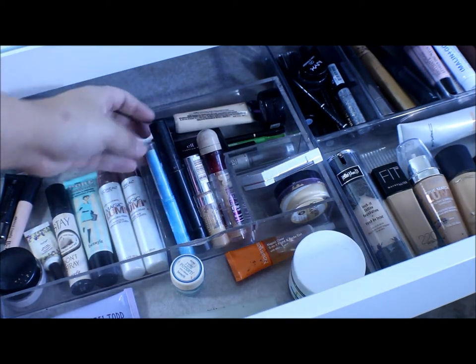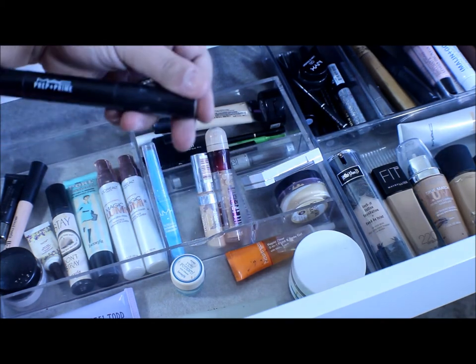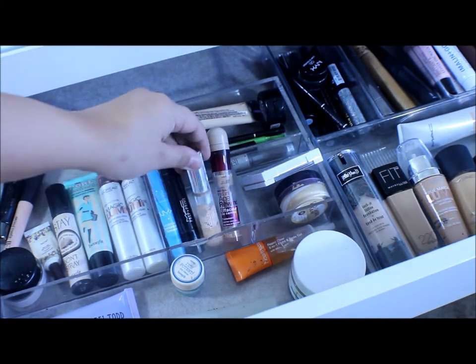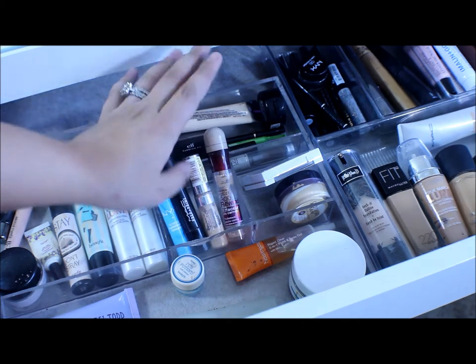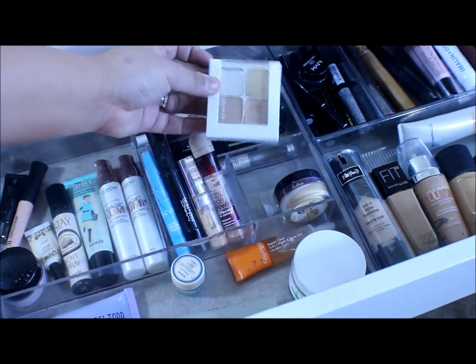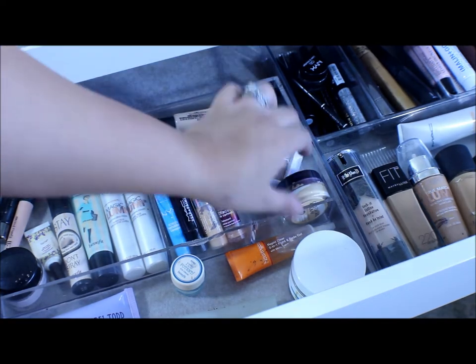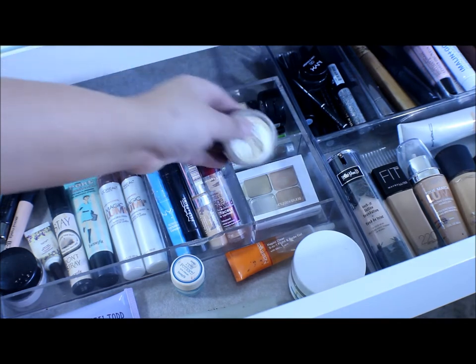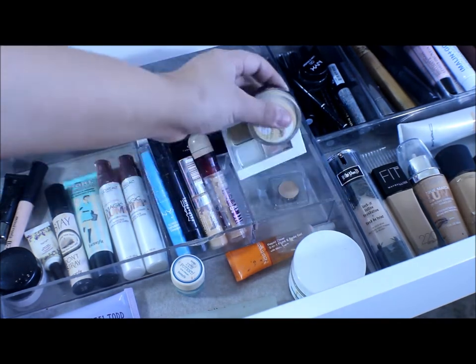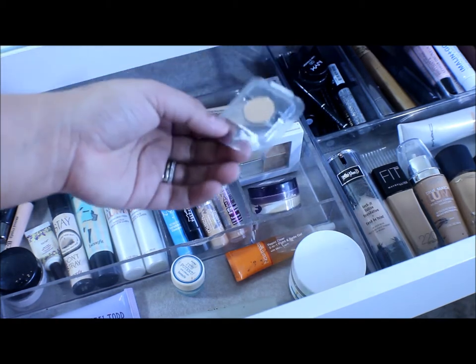Right here I have some concealers. I have the NYX Waterproof Concealer, my MAC Prep and Prime, my L'Oreal True Match Concealer, my Instant Adrian — which is my ultimate favorite drugstore concealer — and then my Sonia Kashuk Concealer Quad in Hidden Agenda 2. I also have a CoverGirl Olay Simply Ageless Concealer, which is actually discontinued.